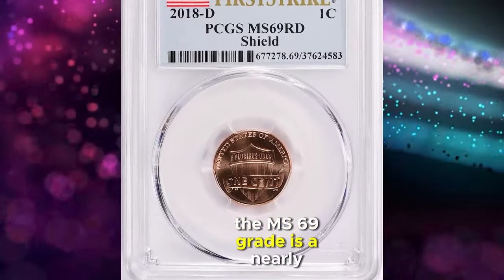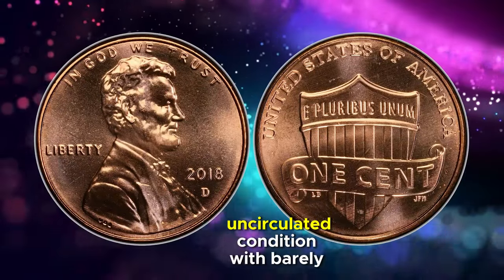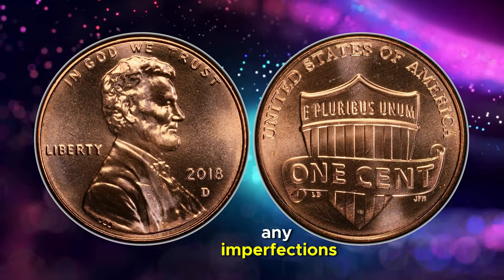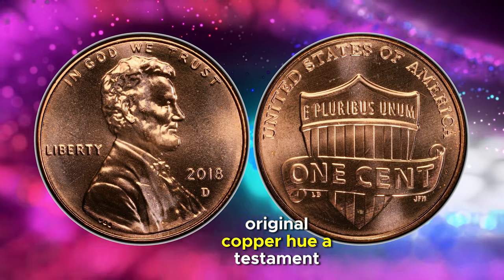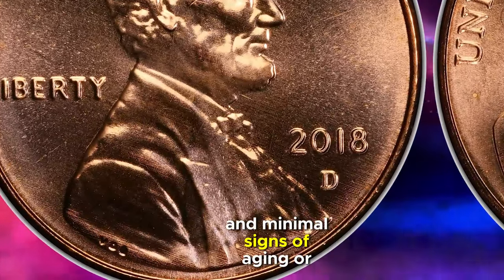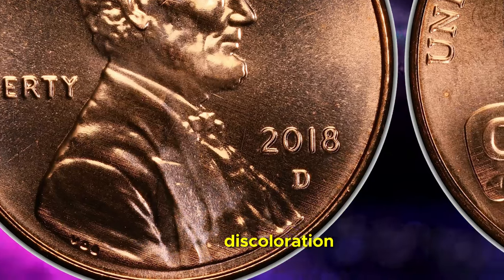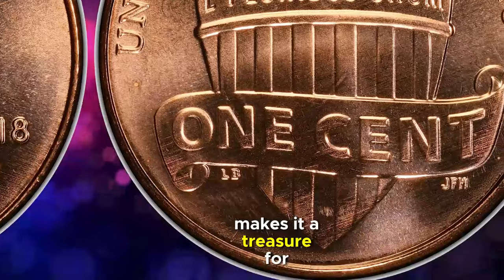It has been meticulously graded as MS69 Red and earned the coveted First Strike label from PCGS. The MS69 grade is a nearly perfect score, indicating that the coin is in pristine, uncirculated condition with barely any imperfections. The red designation shines a spotlight on its vibrant original copper hue, a testament to its preserved luster and minimal signs of aging or discoloration. Being just one notch below the perfect MS70 makes it a treasure for collectors.